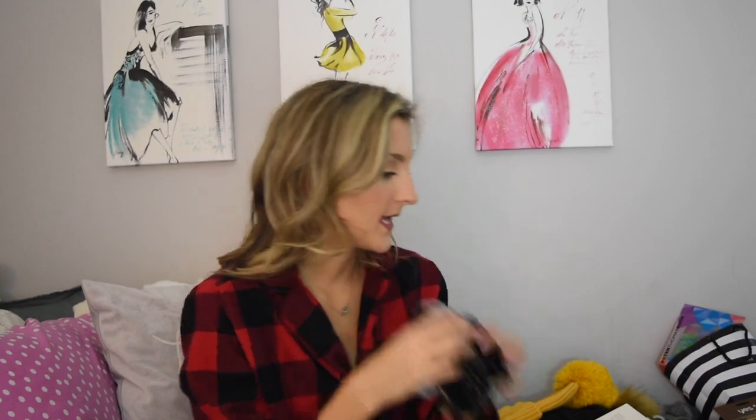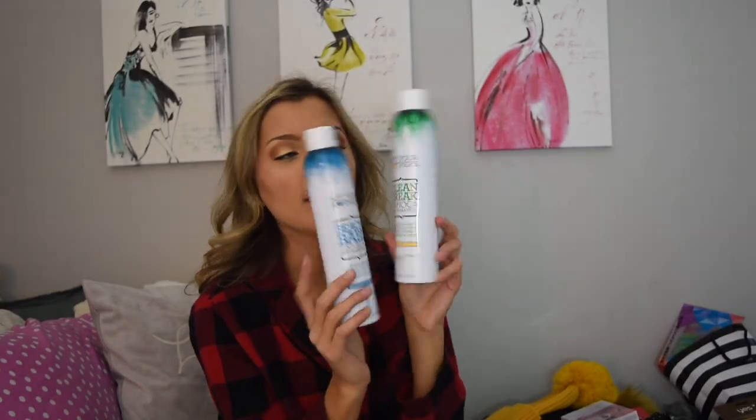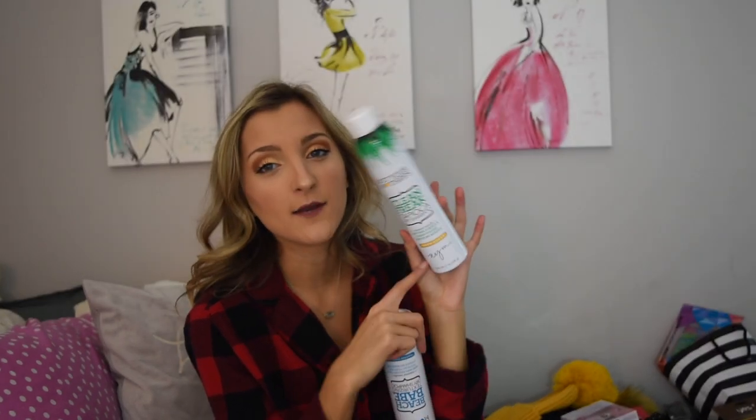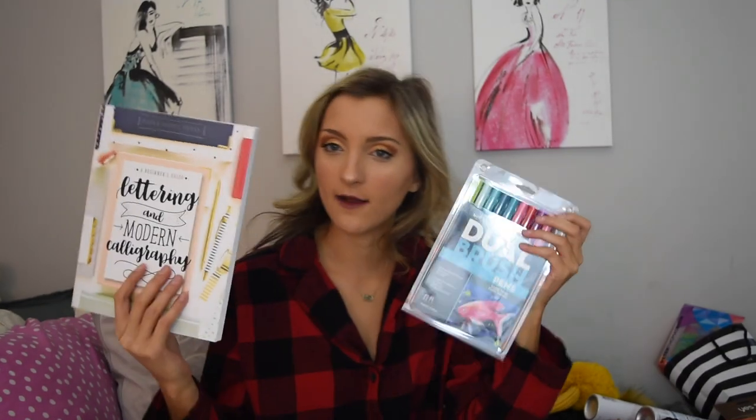I also got three scrunchies from Nordstrom Rack — they're huge, which makes me love them so much. There's a black, gray, and little tan one. I got a lot of face masks, including some Coolagen hydrogel under eye patches. I got tons of dry shampoo because I literally never wash my hair — Not Your Mothers is my favorite, specifically the Clean Freak tropical one in warm sugar scent. I also got a bunch of calligraphy-related things: some pens, a how-to letter book, and calligraphy pens to use in the book.